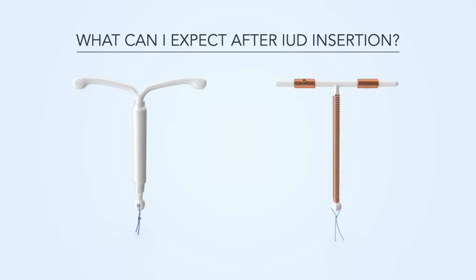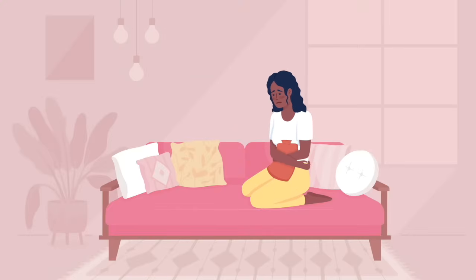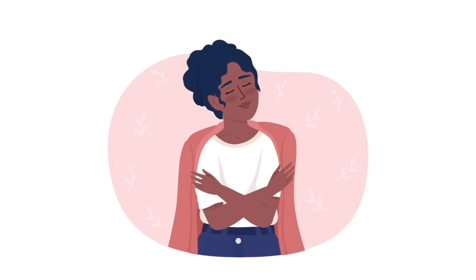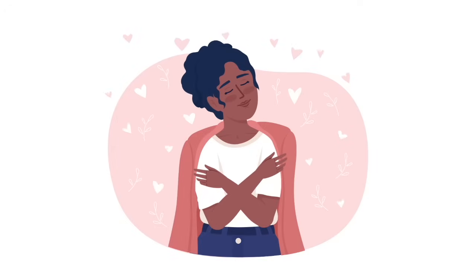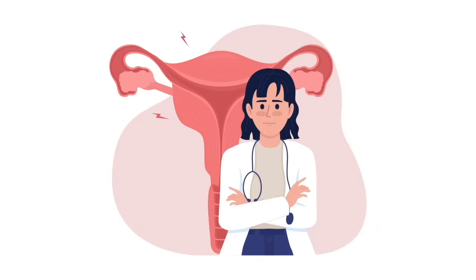What can I expect after an IUD insertion procedure? You may have cramping and spotting, but this almost always goes away within three to six months. Hormonal IUDs eventually make periods lighter and lessen cramps — you might stop getting a period at all. On the flip side, copper IUDs may make periods heavier and cramps worse.